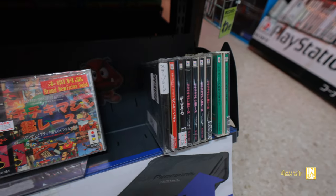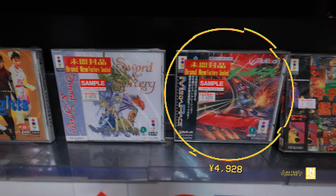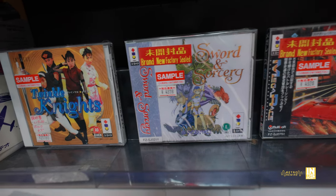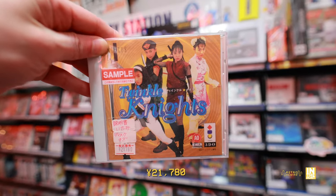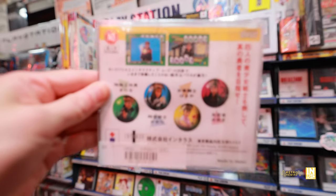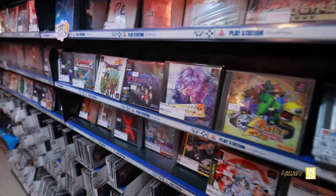Down below we have the 3DO titles — not a whole lot in stock. I would like to try this Mega Race, just curious about it. And then we have Twinkle Knights — this is another adult rated game and I'm not sure why, it seems kind of goofy just looking at the cover. It seems to be some kind of puzzle game or FMV game, which I wouldn't be surprised.